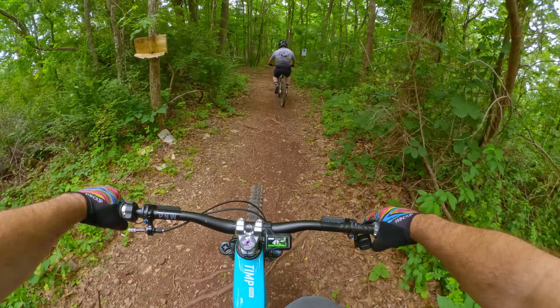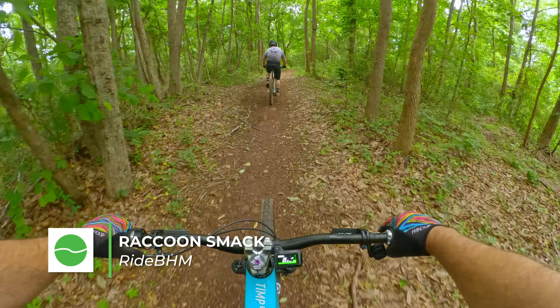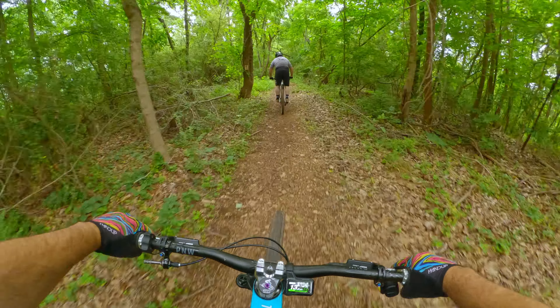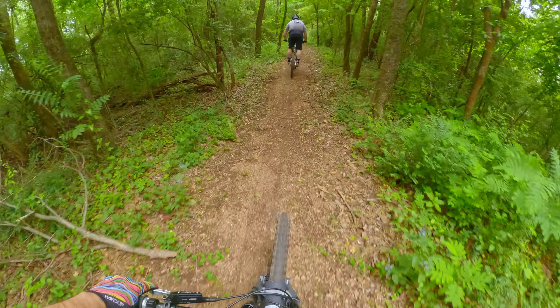First up is a new trail that I haven't ridden — it's called Raccoon Smack. It's a green trail, and you get there by taking the Never Never Land XC loop first; it branches to the right from there. Now, even though it's rated green, it's got some pretty good elevation drop and some decent features. I was a little bit surprised, to say the least, as soon as we dropped in.